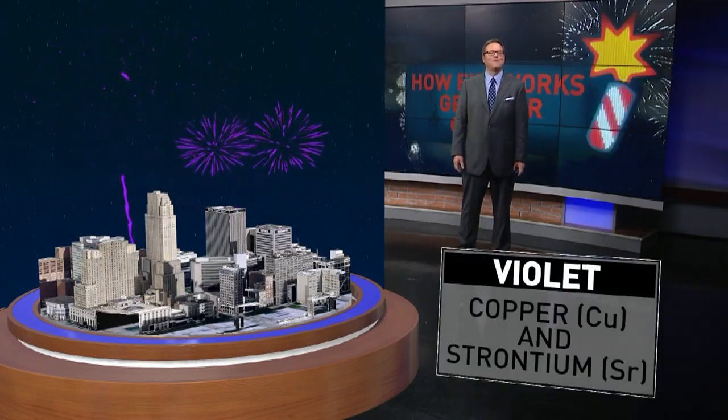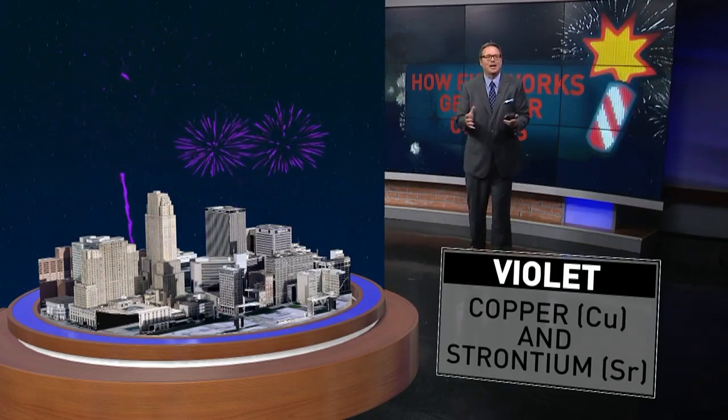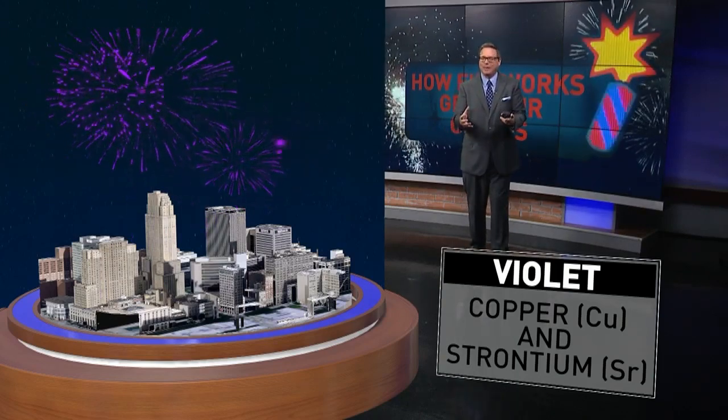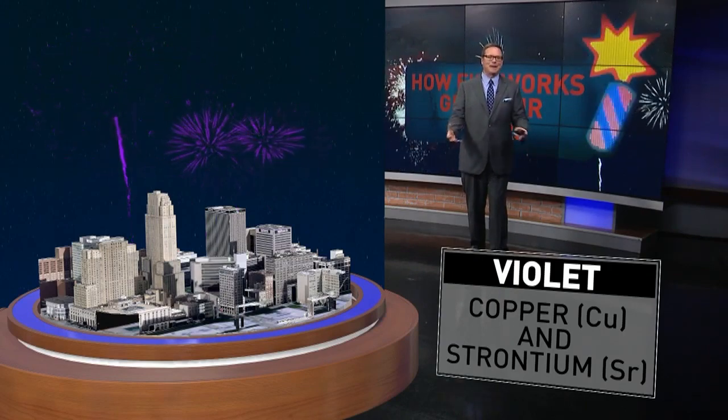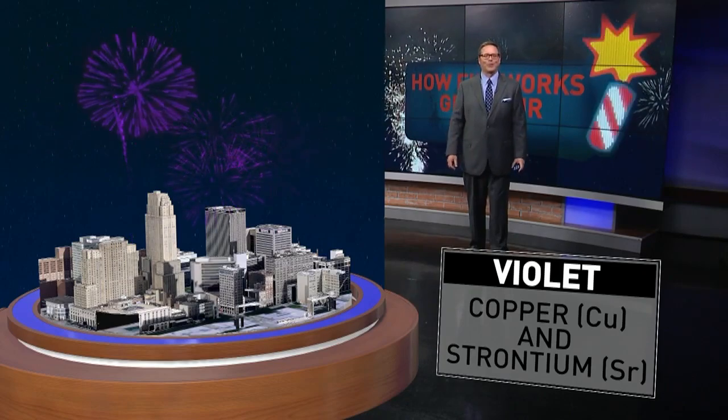Maybe that's what they're using there. And then finally, violet fireworks — the purplish color created by mixing copper and strontium together. That's where the art comes in. You mix some of those elements together and you get those beautiful violet colors of fireworks.